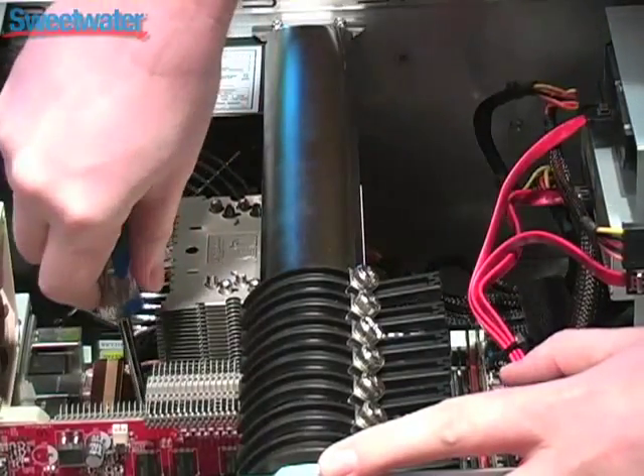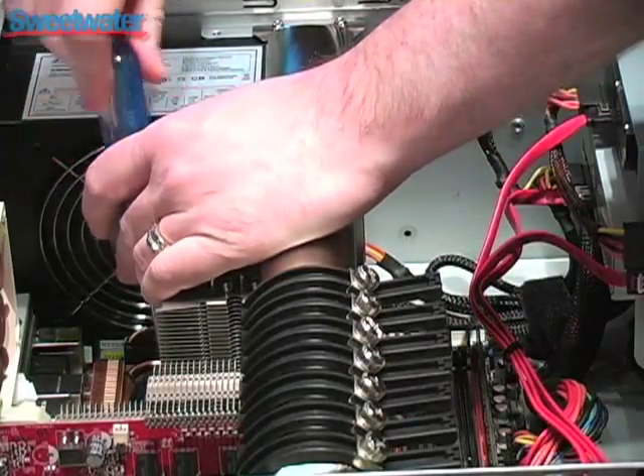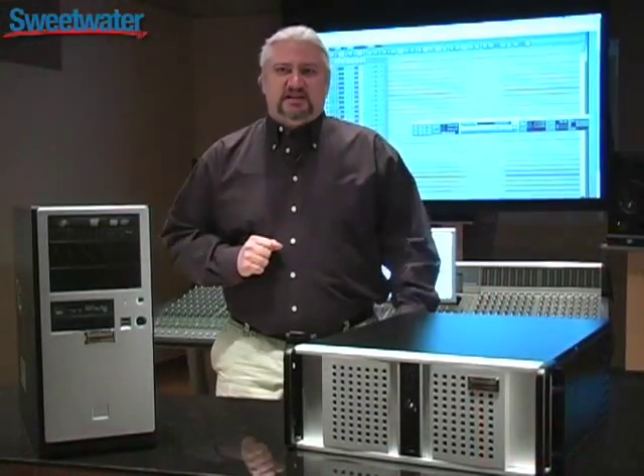The great thing about Creation Stations is that they're manufactured right here on site at Sweetwater. We know these machines inside and out because we designed them from the ground up. So should you ever need tech support, which is highly unlikely, our tech support is absolutely second to none.